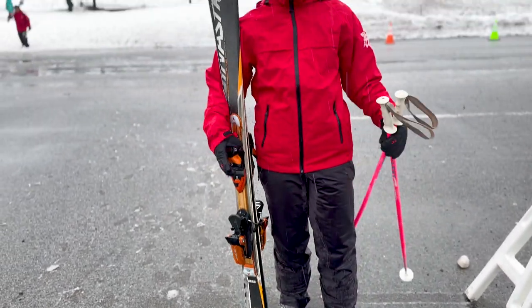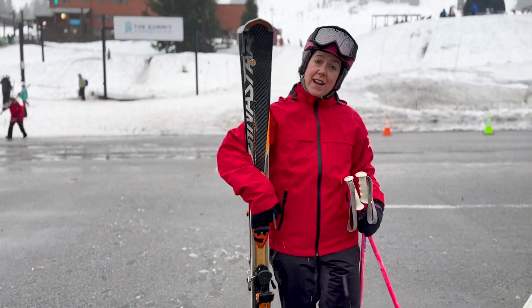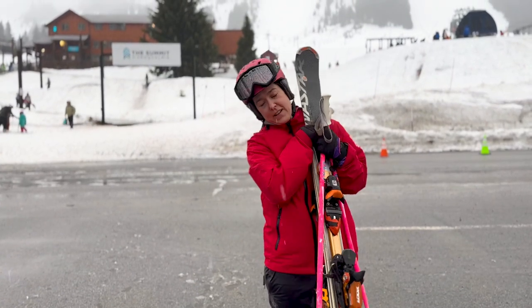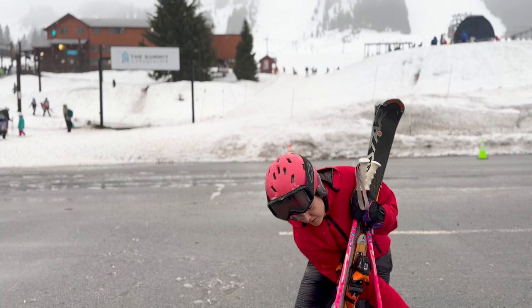If you've got skis, there are a few ways you can carry them. You can grab from the binding like this, you can pick them up and give them a big hug, or you can pick them up from below like this.